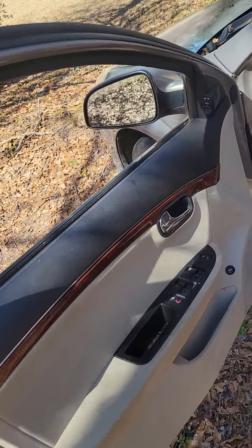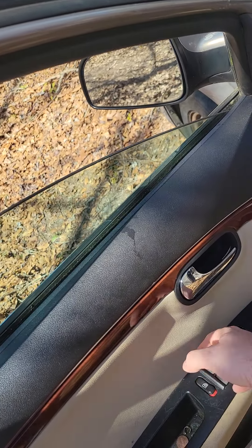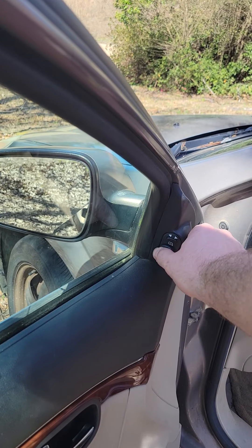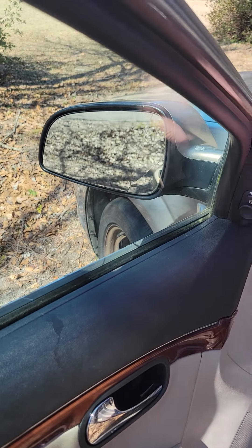Doors work just fine. All the windows work just fine. The window mirror thing works fine too.